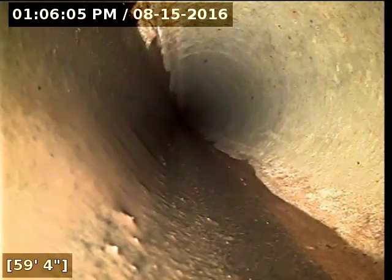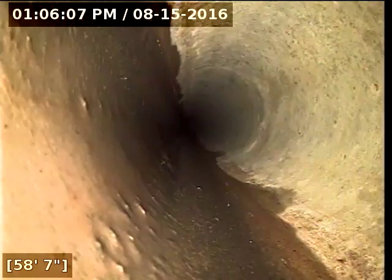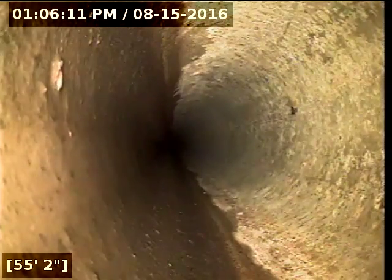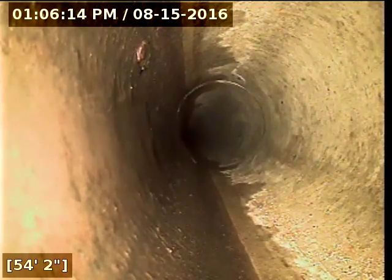This concrete pipe here is not standard concrete — it's called transite. It has an asbestos content to it rather than an aggregate rock mix. It holds up much, much better than regular concrete does.